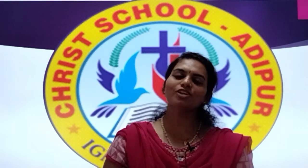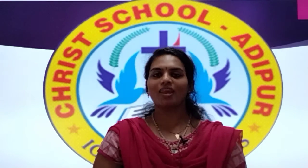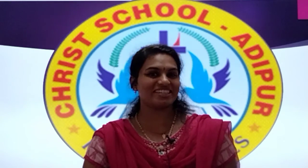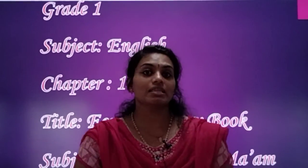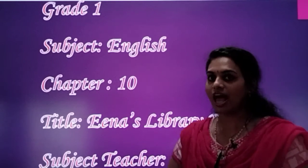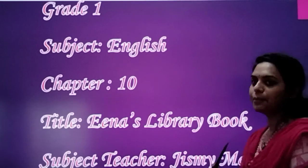Good morning, a very happy and cheerful morning to all my little kids. How are you all? I hope you all are keeping fit and healthy and also reading chapter number 10. So my dear children, today we are going to continue with the second part of our reading of chapter number 10 in our subject English, and our chapter is Ena's Library Book.